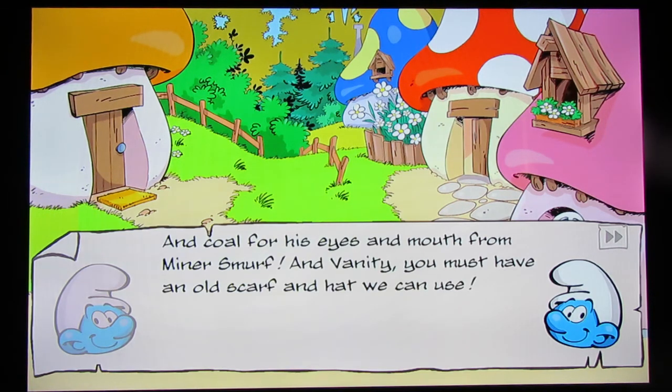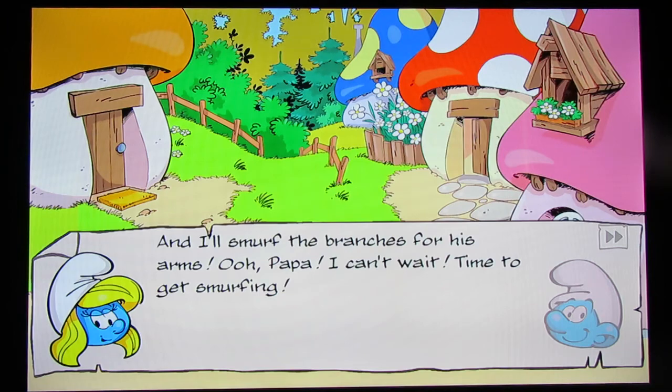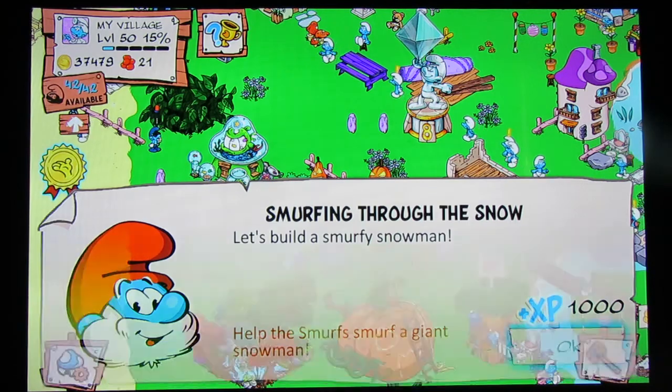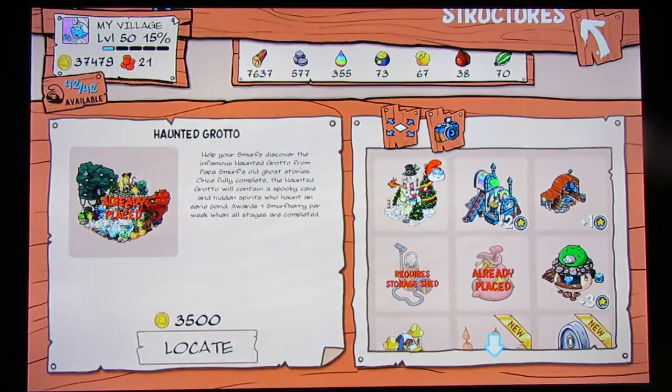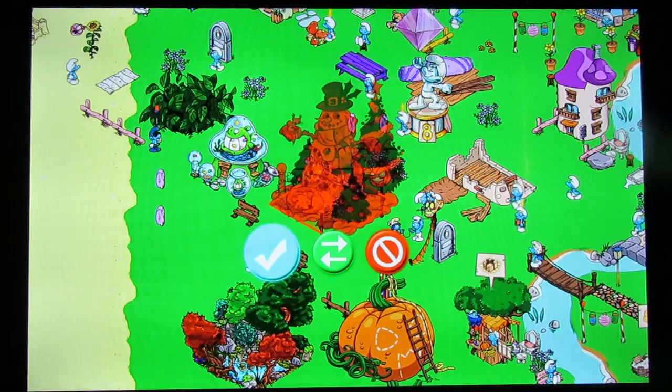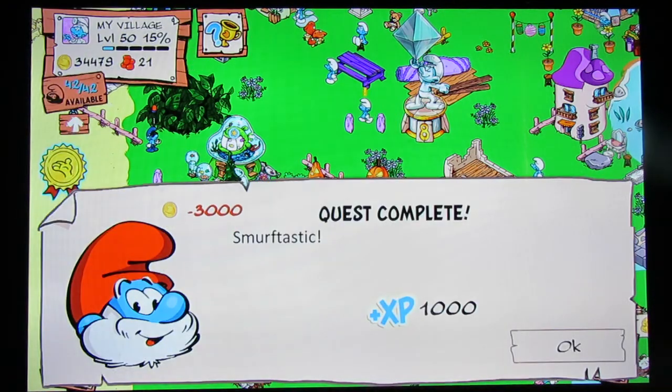I don't think they grow carrots that big. 'And coal for his eyes and mouth from Miner Smurf.' That you can get. 'And Vanity, you must have an old scarf and hat we can use. And I'll smurf the branches for his arms.' The giant snow smurf! I'm just glad I have money to do all this. And it's not on the sand, either.